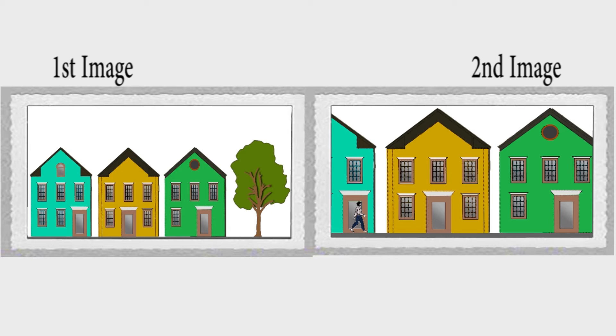While the first image includes the left neighboring house and right neighboring house in their entirety, the second image only includes a portion of the left and right neighboring houses. Further, the second image includes a passerby which is not present in the first image. Additionally, the first image includes a tree which is not present in the second image.